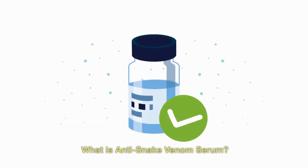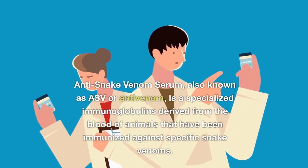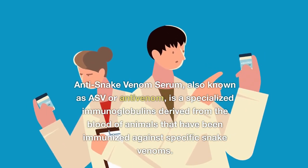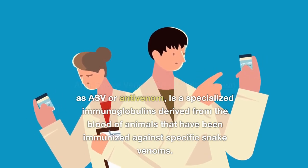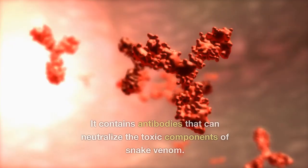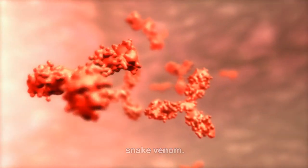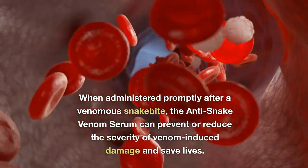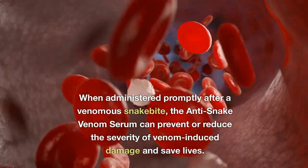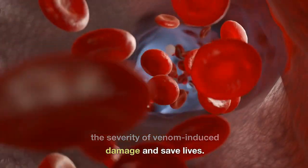What is anti-snake venom serum? Anti-snake venom serum, also known as ASV or anti-venom, is a specialized immunoglobulin derived from the blood of animals that have been immunized against specific snake venoms. It contains antibodies that can neutralize the toxic components of snake venom. When administered promptly after a venomous snake bite, the anti-snake venom serum can prevent or reduce the severity of venom-induced damage and save lives.